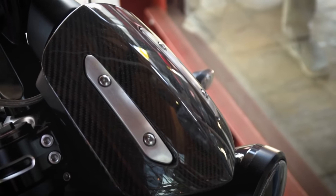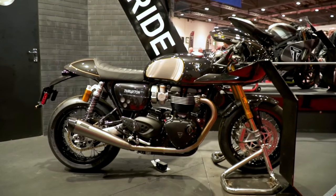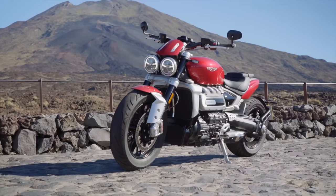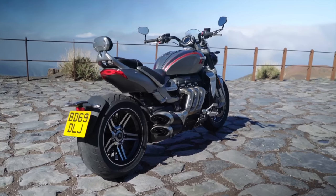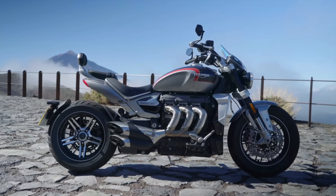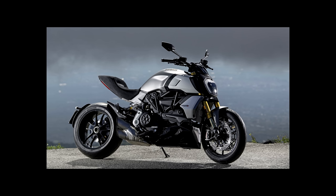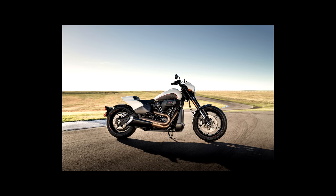But since then, other models have gotten the TFC treatment like the recently announced Thruxton RS and Bonneville Bobber. That said, the Rocket 3 R will be priced at $21,900 and the GT at $22,600, which puts them both right in line with competition like the Ducati X Diavel, Ducati Diavel 1260, Harley Fat Bob 114, and Harley FXDR 114.